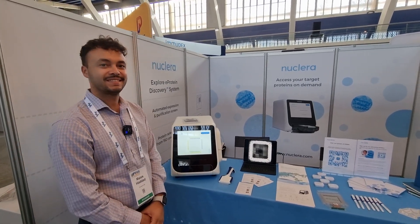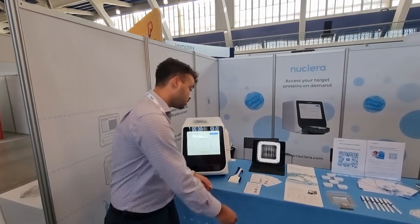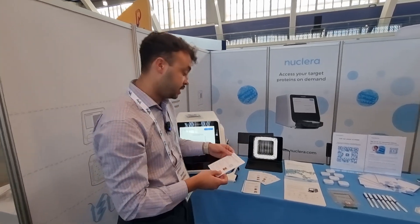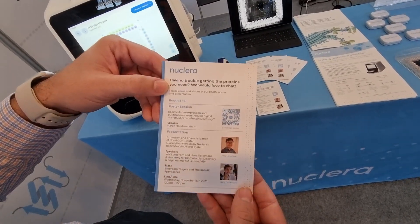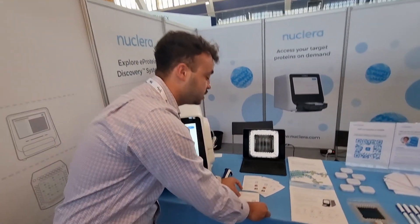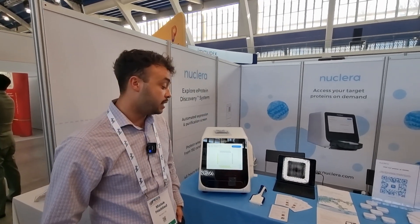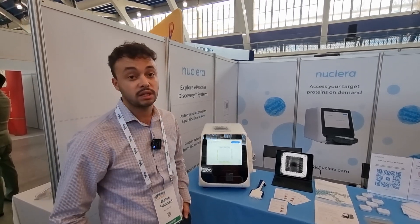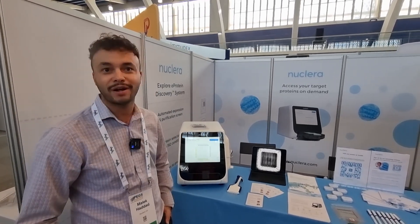You have a talk and you mentioned the poster earlier — what is the talk on and when is it? So if you come by our booth 346, you can grab one of these flyers. The talk will be from 1:20 to 1:50 on November 15th — that's tomorrow. We partnered and are working with VIB, an institute out of Belgium. They were some of our early adopters in academia, working with a protein that they just could not produce in E. coli because it would essentially kill the cells. But using our proprietary technology, we were able to produce this protein for them, and they're actually publishing it as we speak.